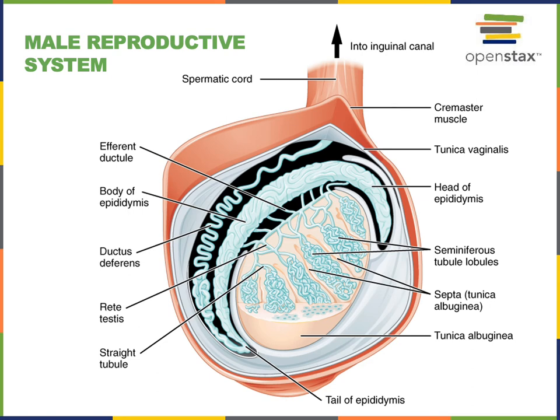Sperm are then transported through a system of ducts from the epididymis into the ductus deferens, also known as the vas deferens. The ductus deferens travels through the spermatic cord — a bundle of connective tissue — up into the pelvic cavity. The spermatic cord connects to the inguinal canal, where the ductus deferens enters the pelvic cavity and continues until it reaches the ejaculatory duct of the prostate gland.